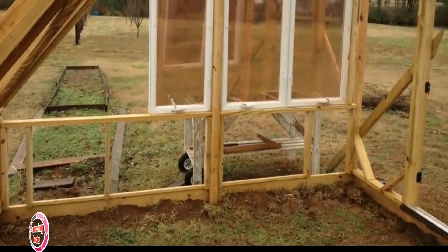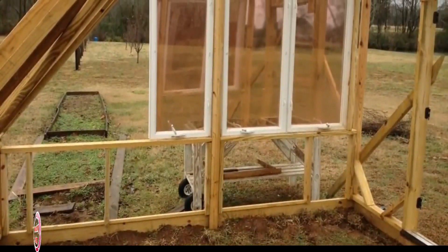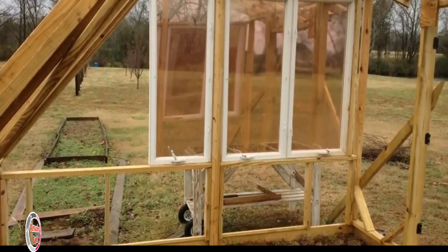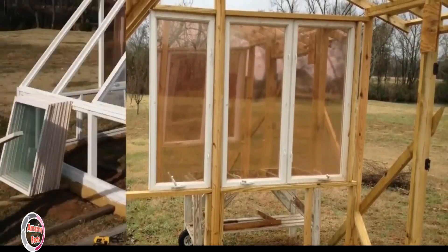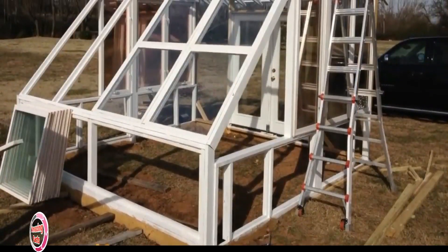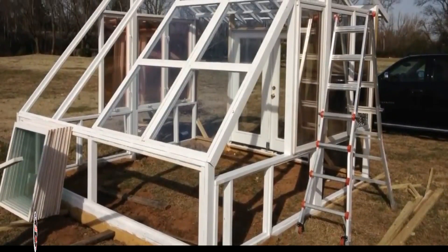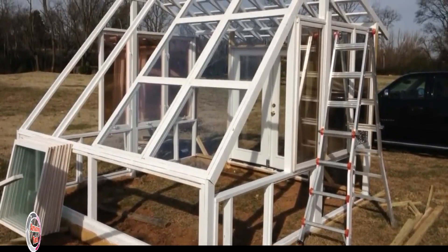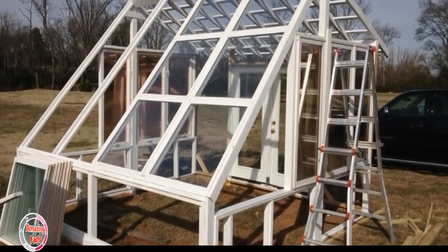Kirk decided to use the smaller windows in a row along the bottom of the side walls, while the purpose of the taller windows was to sit over these, allowing a lot of light into the building. He then proceeded to install the shorter rectangular windows that would comprise the tall south-facing wall. He screwed them into place and sealed them thoroughly with silicone caulk — and it wasn't an easy task. According to Kirk, he used around 15 tubes of the material.